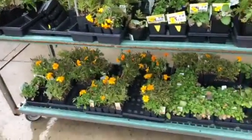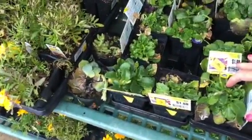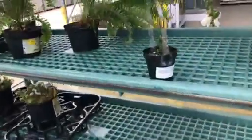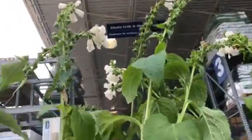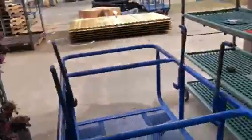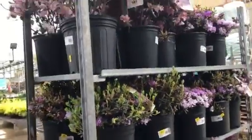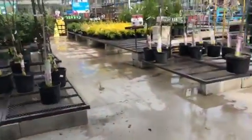They're very nice, still got a lot of life in them. These here are three dollars. They've got foxglove for three dollars, and then you've got these ferns — a queen fern for three dollars. These over here are ten dollars; they look a little rough for ten dollars.